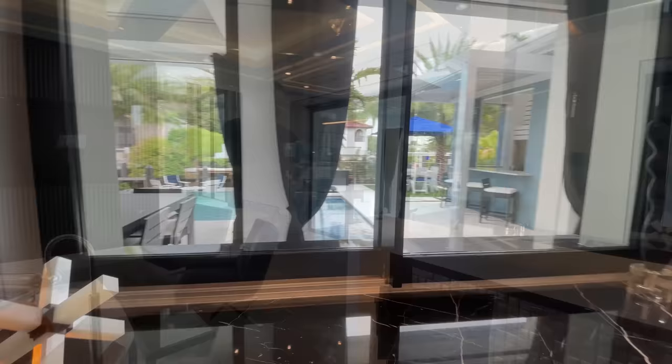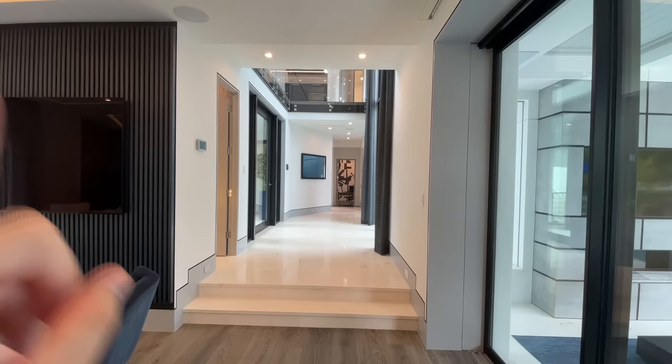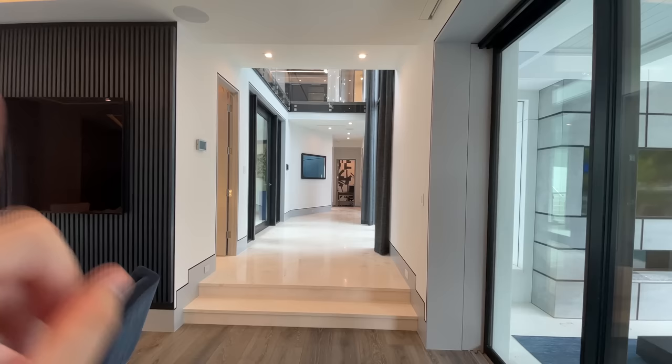That covers it for the main living space on this side of the home. We're actually going to head to this side of the house where there is an office and a game room slash bedroom. And then we're going to head upstairs for two bedrooms and check all that out before going outside.